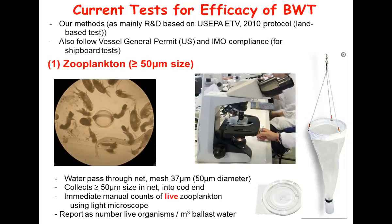A minimum of a ton of water has to go through these nets. Sometimes if it's a very turbid environment we have to keep switching out nets and using multiple ones. The water passes through the net, collects into the cod end at the bottom, and then we do immediate manual counts using microscopy. You would report the number of live organisms per cubic meter of ballast water. It's sometimes a little challenging to find what's alive. The key is that you have to assess live versus dead organisms. It would be very easy to preserve this stuff in alcohol and look at it months later, but we actually have to assess live organisms.